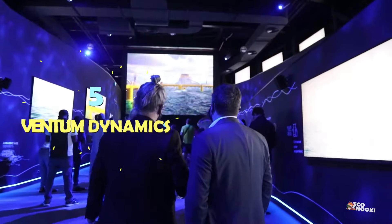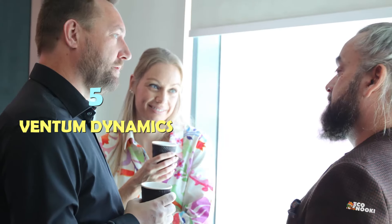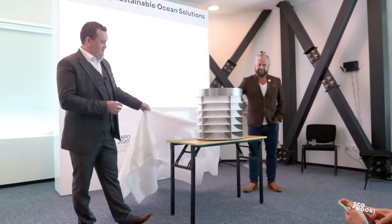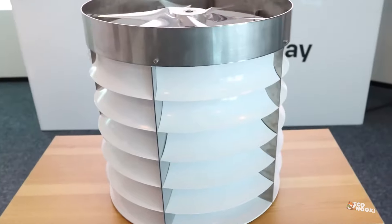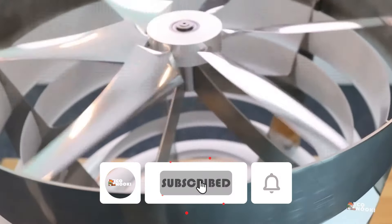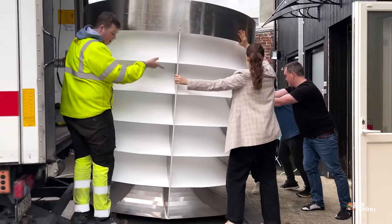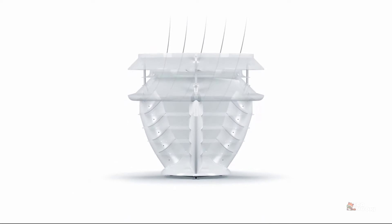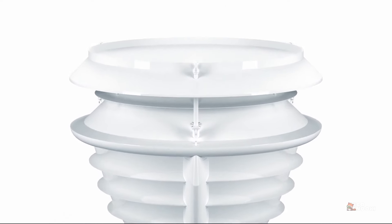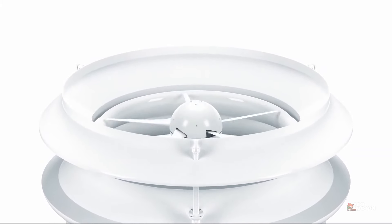Founded in 2020 by a team of forward-thinking engineers and entrepreneurs based in Canada, Ventum Dynamics aims to tackle the energy crisis and climate change challenge head-on. The company's rooftop-friendly wind turbines have garnered attention globally for their unique features and benefits. Unlike traditional turbines, Ventum Dynamics turbines capture wind from all directions without the need for turning — their vertical axis enables automatic adjustment to wind direction, minimizing maintenance requirements.